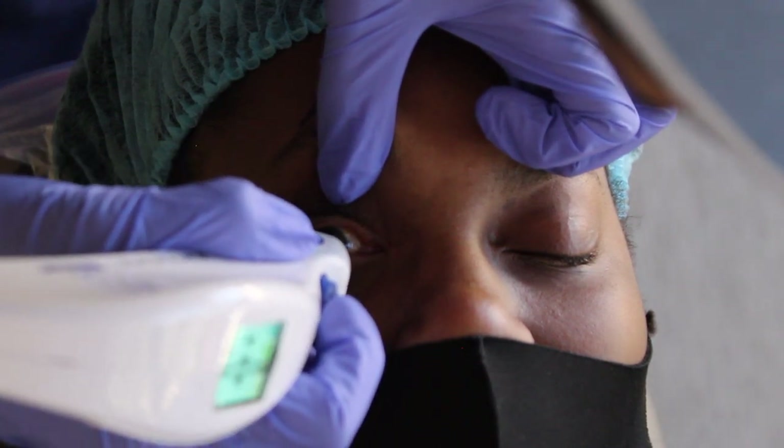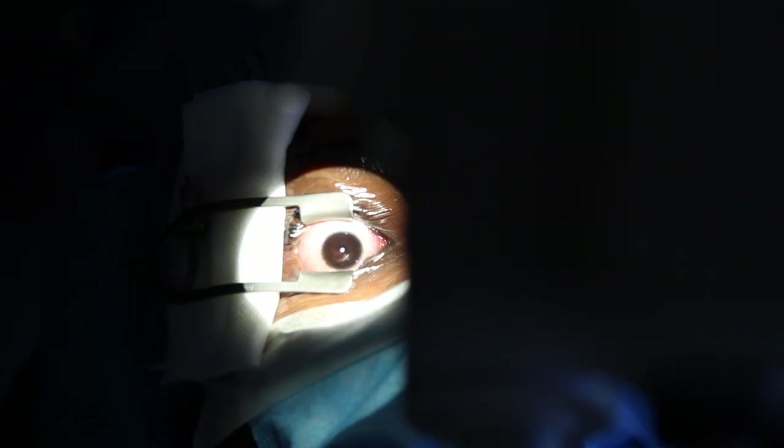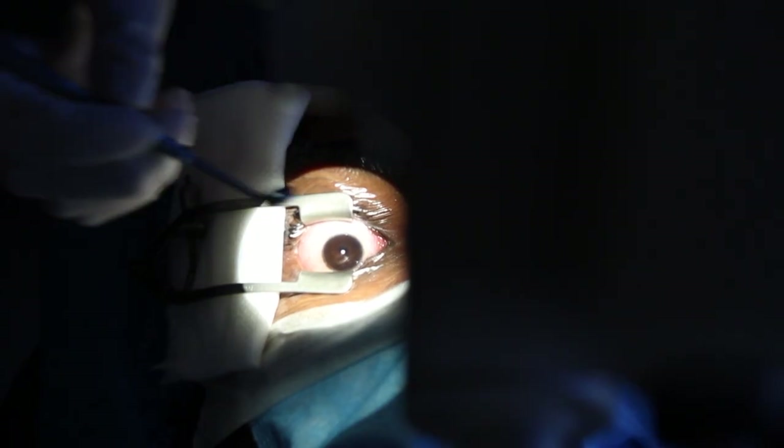The basic concept of corneal cross-linking is using a solution called riboflavin and combining it with UV light to strengthen the bonds in the cornea to make it stronger. If the cornea is stronger, then it won't continue to bulge out. This procedure involves three main steps. Step number one is removing the corneal epithelium, because the riboflavin solution has to penetrate.